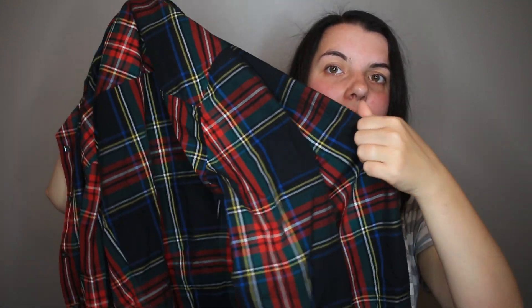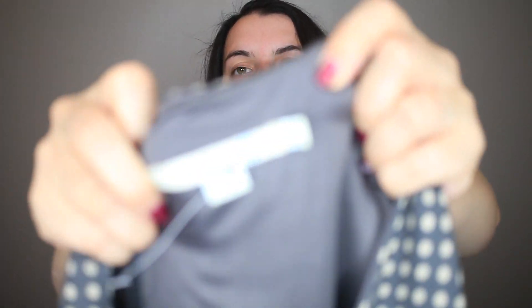Next I grabbed a J.Crew plaid in size 8. It seemed like a really good holiday color plaid, so I picked that up. Next is a Bowdoin piece — I specifically like picking up Bowdoin if it is plus size. This one is an 18 long. It's a wool polka dot dress, so I think this will do really well.